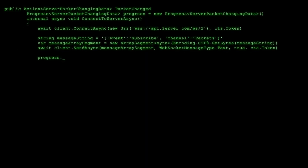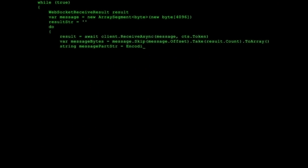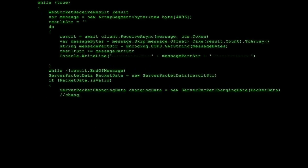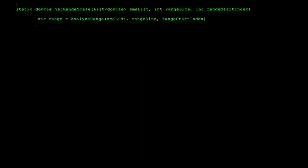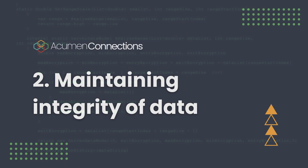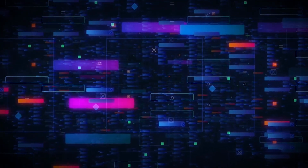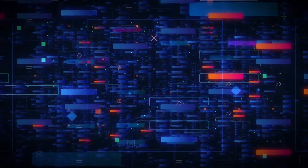Before encryption, data is legible and can be easily read by anyone. During encryption, data is encoded in a way that it's unreadable to anyone accessing it without the encryption key. The next benefit is maintaining the integrity of data. All data communicated between the two parties is unaltered, meaning the data transmitted is maintained in accuracy and completeness with no changes or modifications.